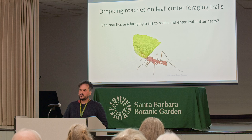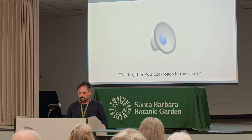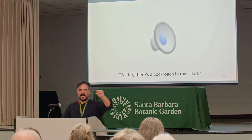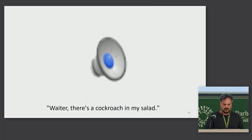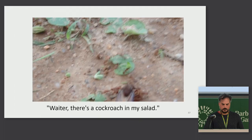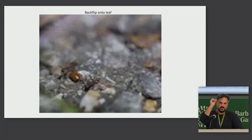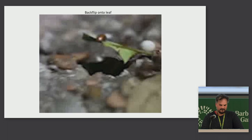So I tested that with some 'droponomics' — I dropped roaches on leafcutter foraging trails just to see if the roaches can use these foraging trails to get to these colonies. This is what happened: you'll see the roach going past the female alate that's being attacked by the colony and finding a worker. And it rides it back to the nest. This is a close-up shot — the roach is going to do a backflip onto a leaf that passes over it.